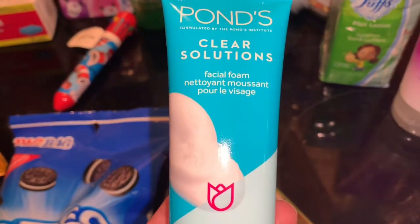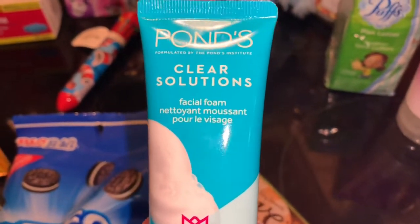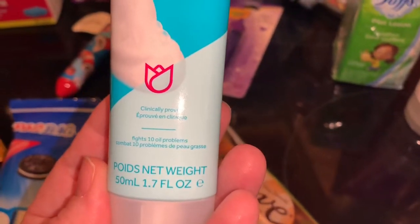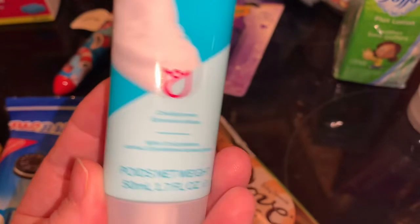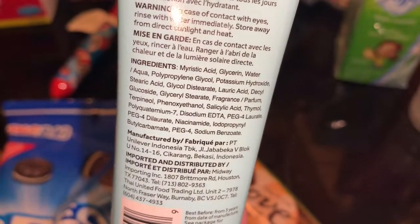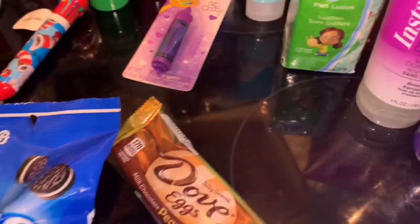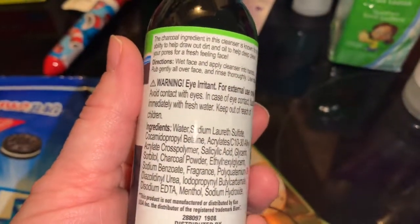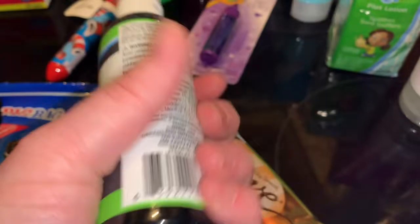I don't think this is a really good deal but I wanted to try it — it's a Pond's Clear Solutions facial foam. We'll see how that works out. I like Pond's products typically. I also got this charcoal facial cleanser and thought I would try that one out too.